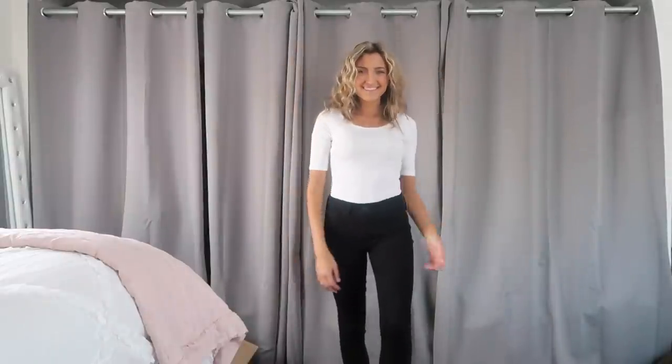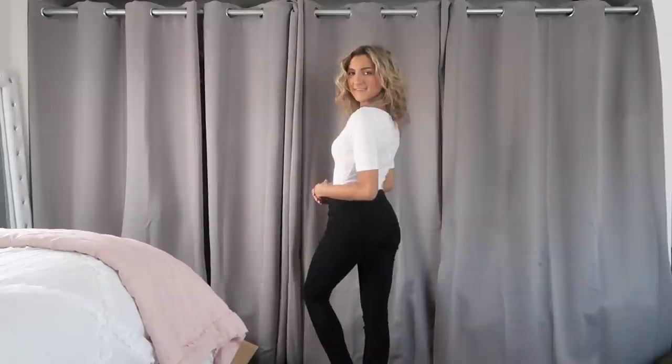I also grabbed this white bodysuit that I'm not 100% sure how I feel about. I really wanted to love it but the sleeve length is kind of awkward on me — they're like longer short sleeves. It is a wider scoop neck, almost like a mix between a scoop and a bow. I think this is a great basic if you are looking for something a little dressier — if you're interning or working in a business casual setting you could easily pop a blazer over this, layer a cardigan, or tuck it into dress pants. It's a very nice material, definitely higher quality, I believe from the Shein Basics line.